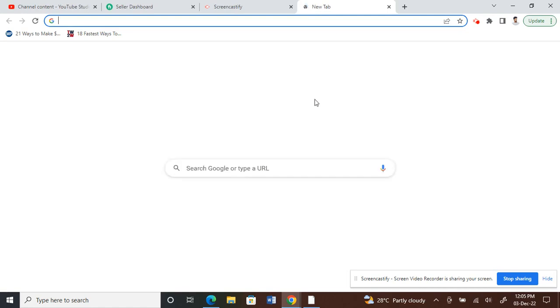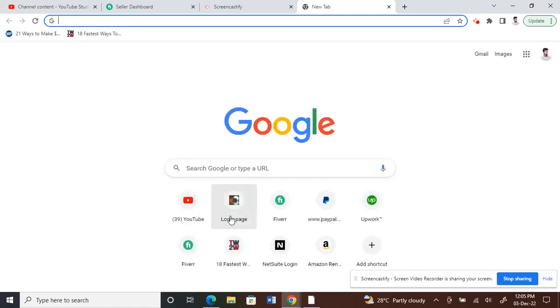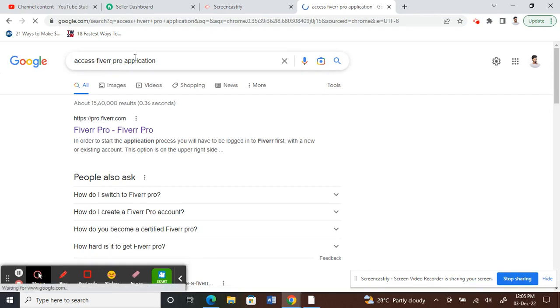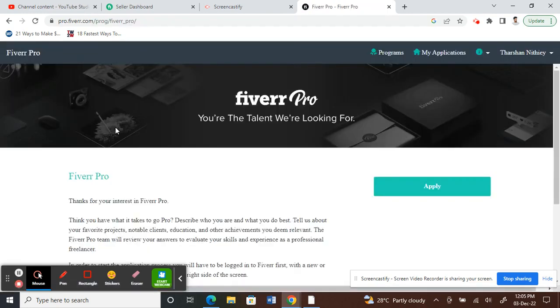What you have to do is go to Google and type 'access Fiverr Pro application.' Click on the first result you get. Once you get there, the first thing you need to do is sign in to your Fiverr account.